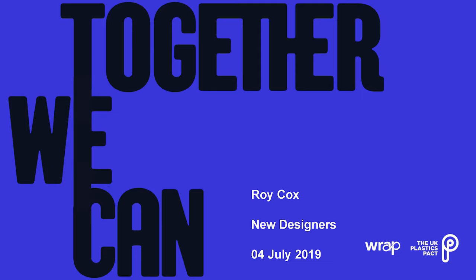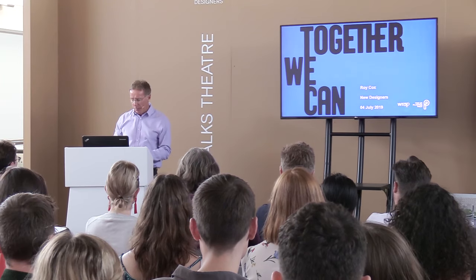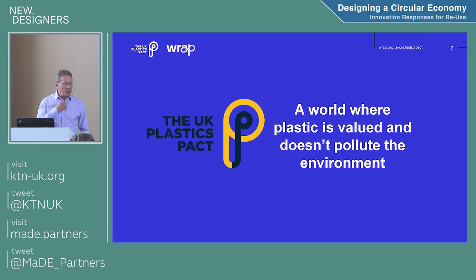Apologies for the poor speech — if you're struggling to hear me, just give a wave and I'll try to speak up. This morning I'd like to talk about WRAP and more specifically the UK Plastics Pact. As previously mentioned, we don't like to see plastic demonized. We like to see a world where plastic is valued and it doesn't pollute the environment.